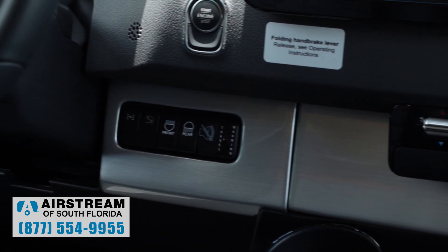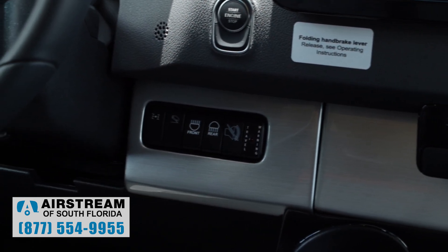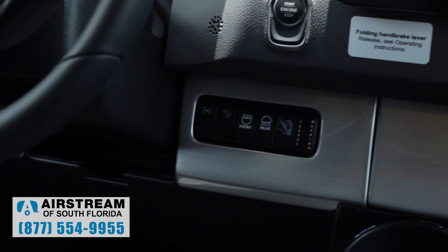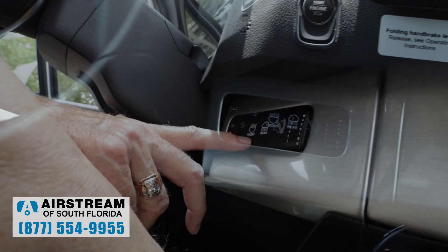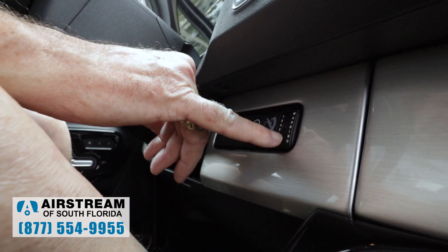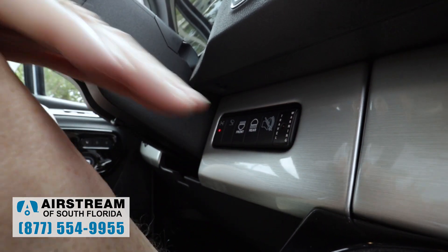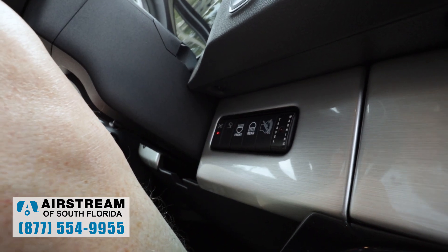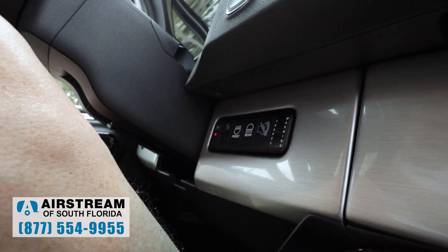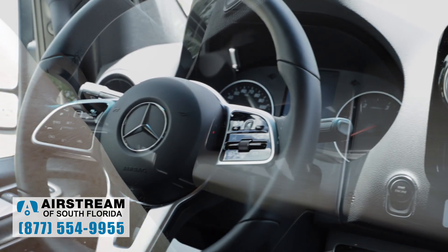Down here we have controls for our four-wheel drive — turn it on and off. We've got our hill hold control. We've got front LED lights and rear LED lights. We've got a travel warning here that'll light up if I put it in gear and the door is open, the step is out, or the awning isn't closed — it'll light up and start beeping.